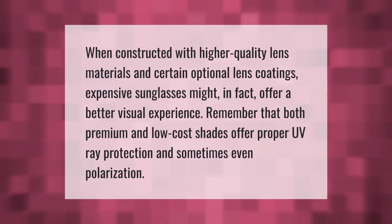When constructed with higher quality lens materials and certain optional lens coatings, expensive sunglasses might in fact offer a better visual experience. Remember that both premium and low-cost shades can offer proper UV ray protection and sometimes even polarization.